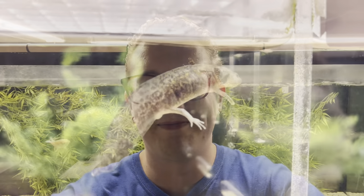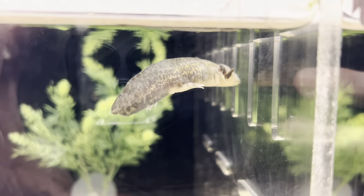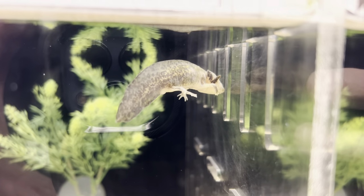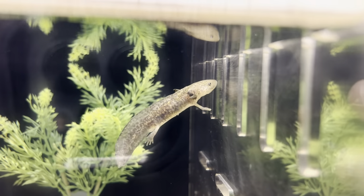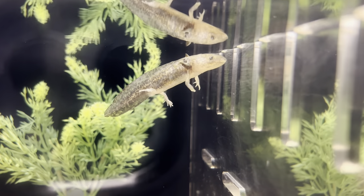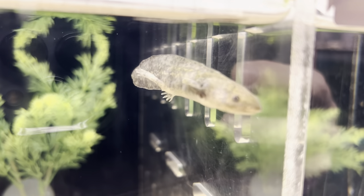Hey everyone, it's Brian here at NEA, and today we are going to talk to you about axolotls. An axolotl is a neotenic salamander, which means that they retain their gills that they usually have during their larval state, and they don't lose them when they become adults like most other salamanders and newts would.